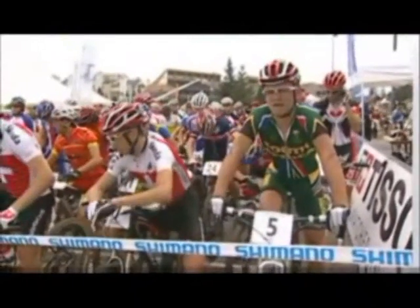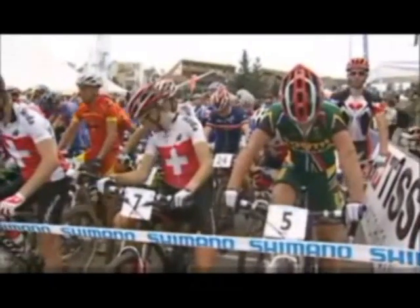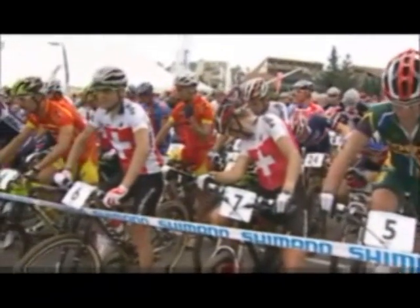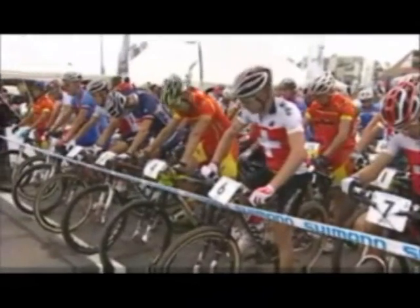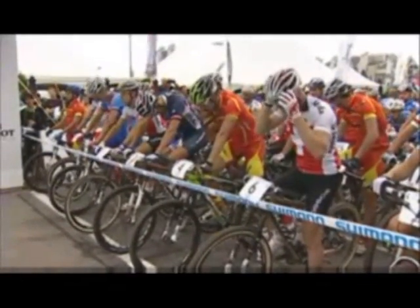We're now in the dark green. They used to have the animal print, which was like the big five across the front. They've gone for a more traditional South African flag kit this year. There's the Swissies. You've got Jose Antonio Hermida in the red and yellow of Spain. Dark blue this year for France, not the regular red, white and blue we're used to.